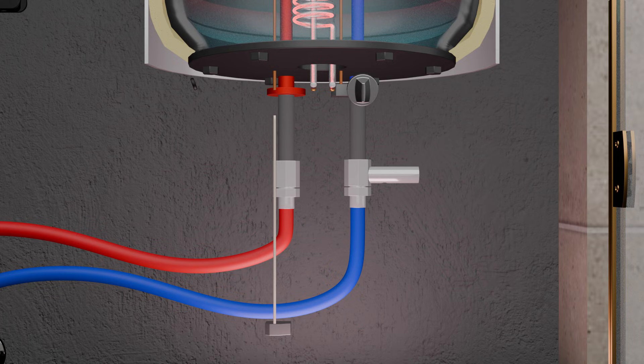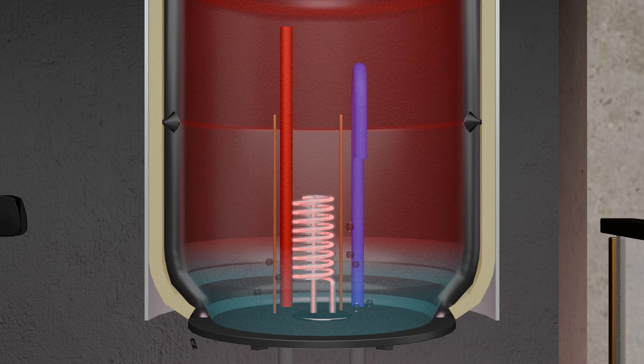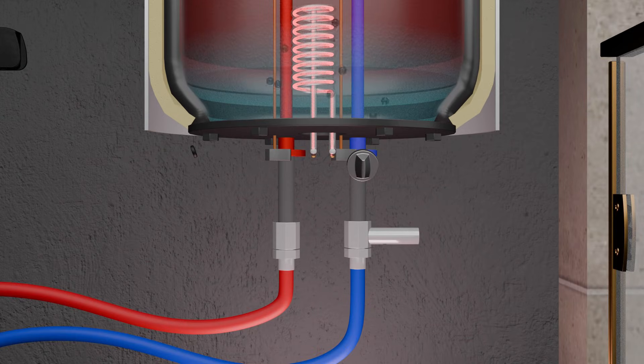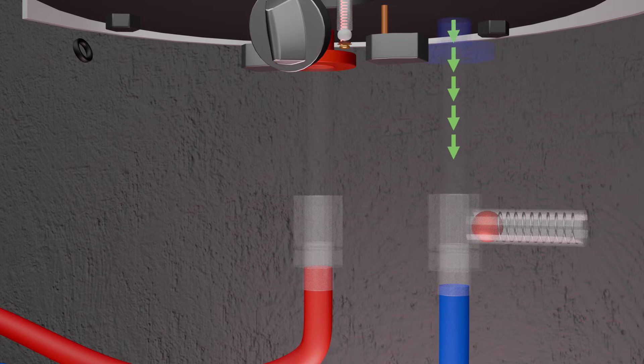However, a thermostat is a device and it can fail. If it does not switch off the heating element, the water will start turning into steam, pressure inside the tank will increase, and the water heater can even burst. That is why a pressure relief valve is installed near the inlet valve. As soon as the pressure increases, this valve gets pushed and water starts flowing out.